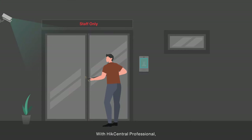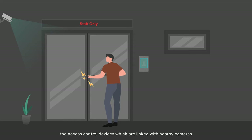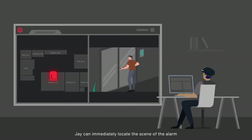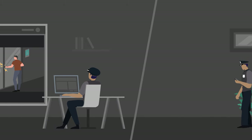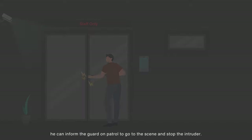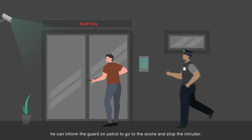How can we help him to verify and quickly respond to intrusions? With HikeCentral Professional, the access control devices linked with nearby cameras can detect a variety of intrusion actions. Once an alarm is triggered, Jay can immediately locate the scene and receive real-time live video on his computer. Within seconds, he can inform the guard on patrol to go to the scene and stop the intruder.